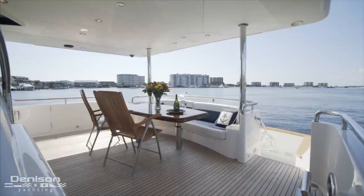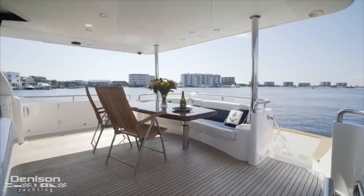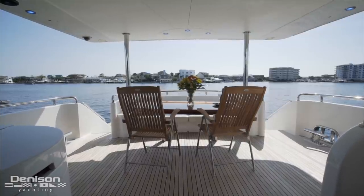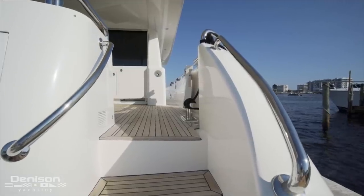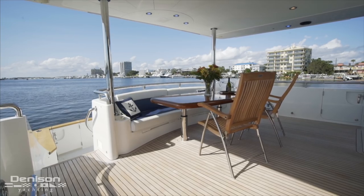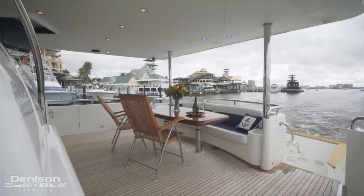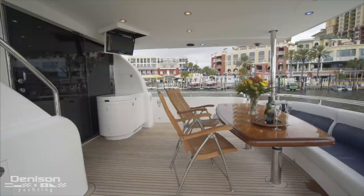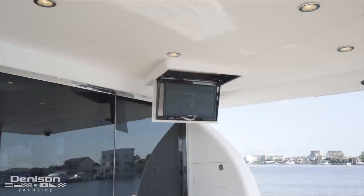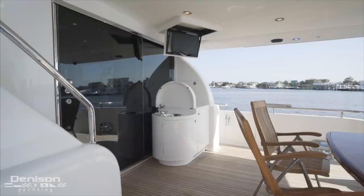Gaining access to the deck is done from either port or starboard side steps. Having the option of both provides fluid access between the spaces, and one of the nicest benefits of having a cockpit is there's no need for the inconvenience of transom gates. The centerpiece is a bookmatched high-gloss teak table that can easily seat eight, with a large molded bench seat on one side and the option of placing chairs on the other. From here you can watch the action of the cockpit below, drop down the TV on the ceiling to starboard, or make a cocktail at the wet bar equipped with a sink, ice maker, and refrigerator.